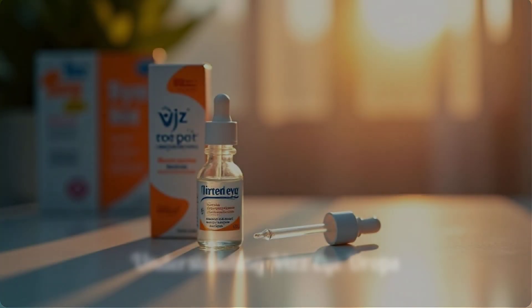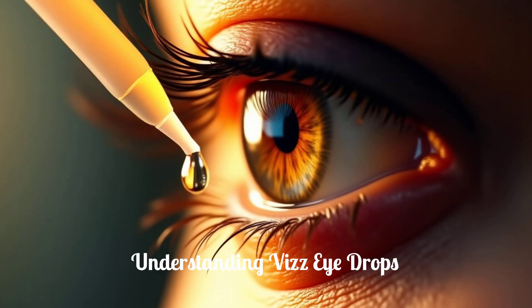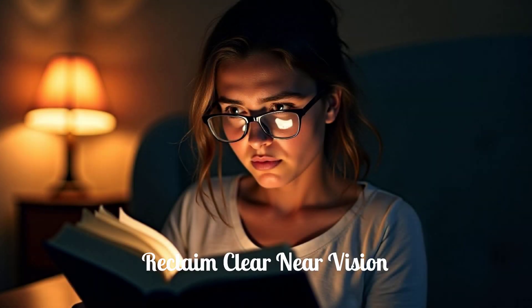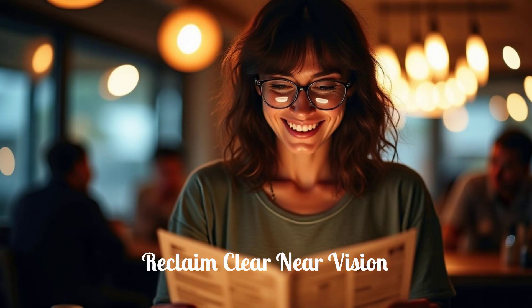Viz Eye Drops offer a promising new option for adults experiencing blurry near vision due to presbyopia. By understanding how Viz works, its proper use, and important precautions, you can make an informed decision about your vision care. Remember, this information is for educational purposes and does not replace professional medical advice. If you're tired of the constant struggle with reading glasses, talk to your eye care professional to discuss if Viz Eye Drops are a suitable option for you.